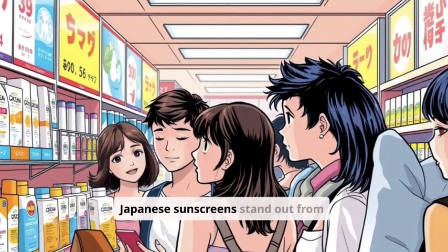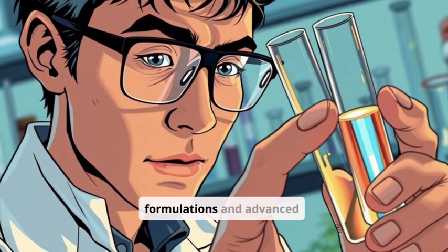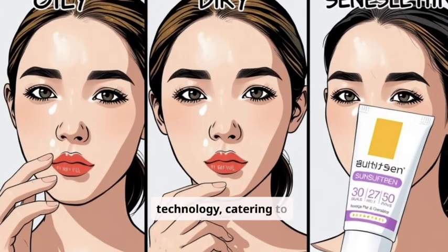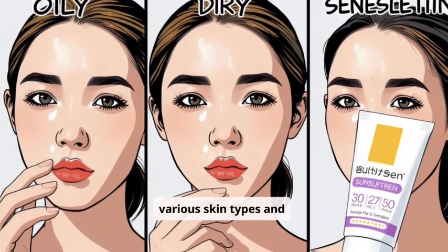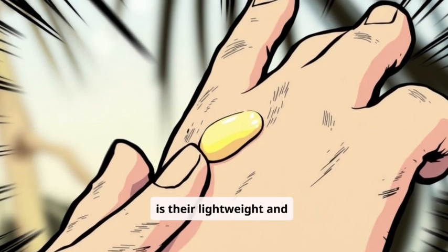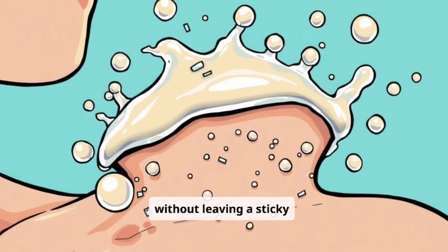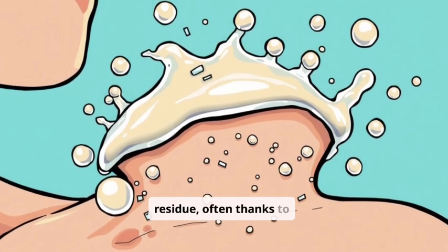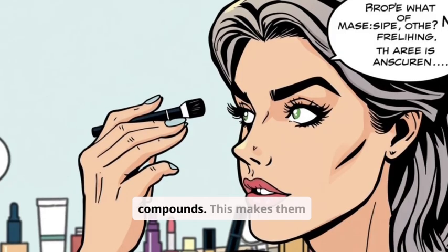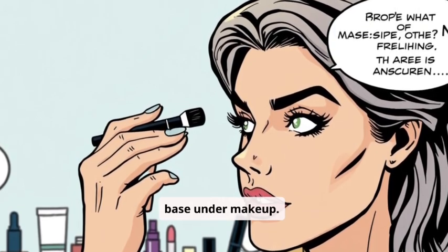So, what makes Japanese sunscreens stand out from the crowd? It's all about their unique formulations and advanced technology, catering to various skin types and concerns. One of the biggest draws is their lightweight and non-greasy texture. They absorb quickly without leaving a sticky residue, often thanks to silicone-based compounds. This makes them ideal for daily wear and an excellent base under makeup.